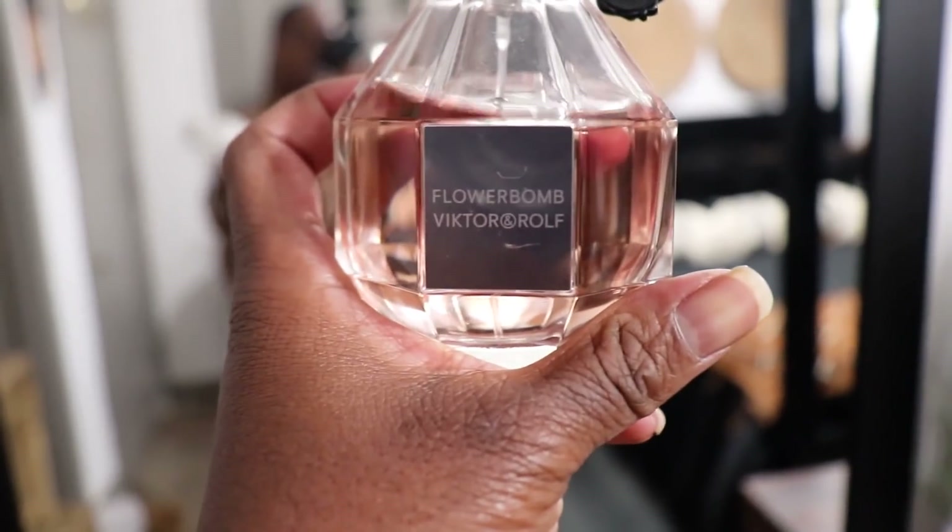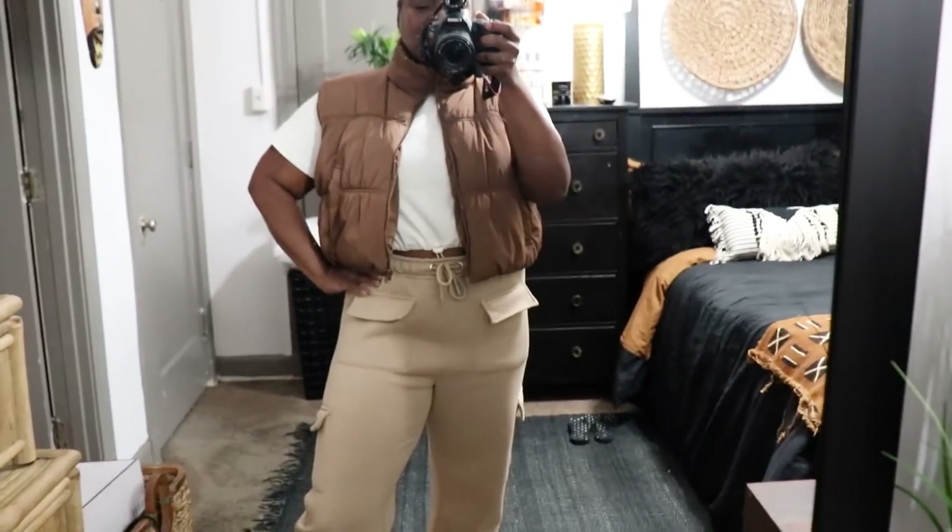Perfume of the day is going to be Viktor&Rolf Flowerbomb. I'm smelling good, I feel good, I'm nice and comfy. I think we're ready to go — let's head out to TJ Maxx, let's roll.